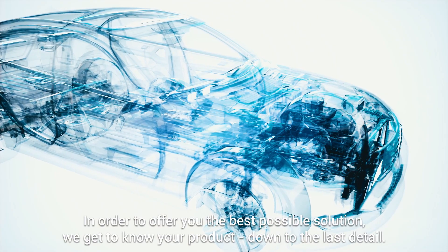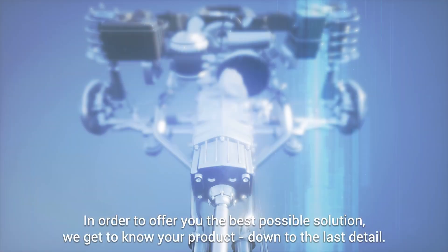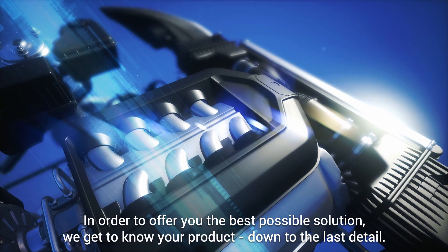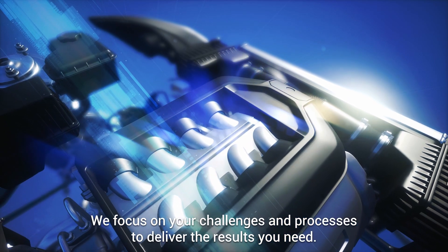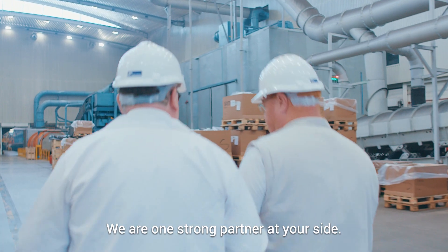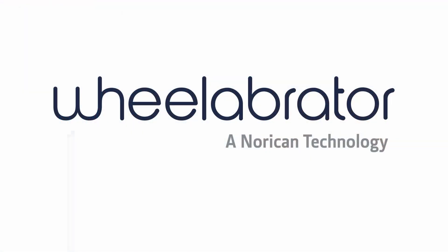In order to offer you the best possible solution, we get to know your product down to the last detail. We focus on your challenges and processes to deliver the results you need. We are one strong partner at your side. Together we are shaping industry.